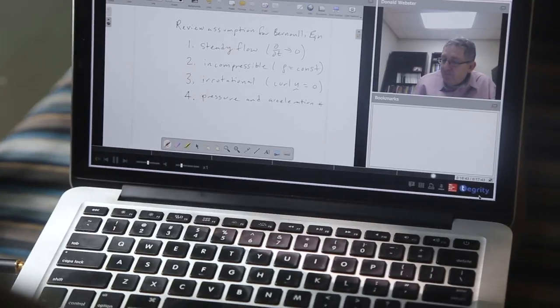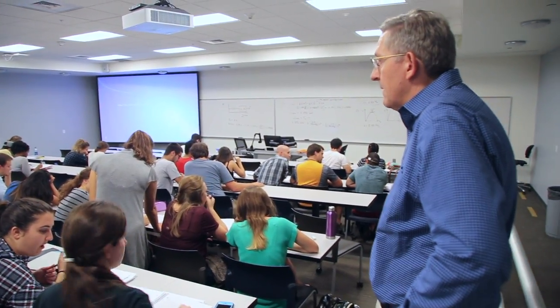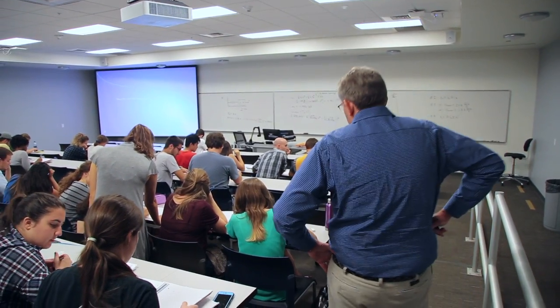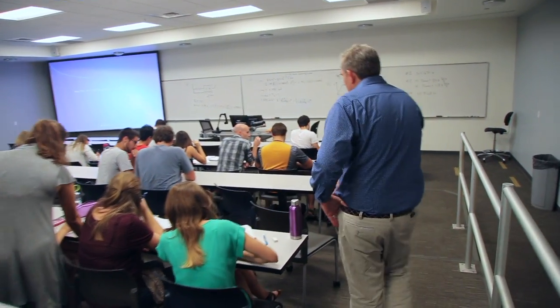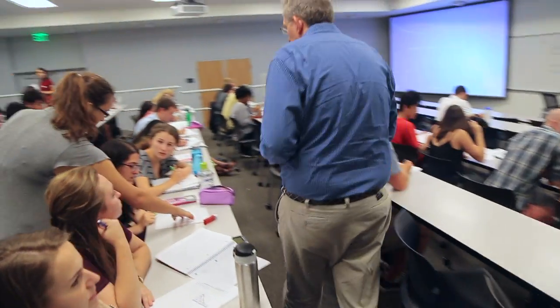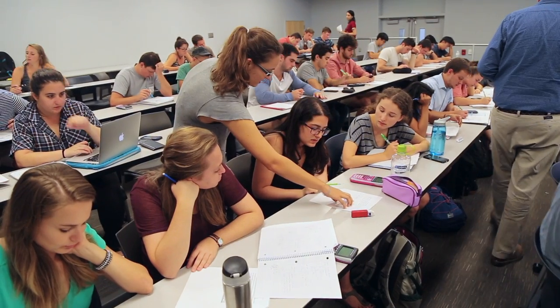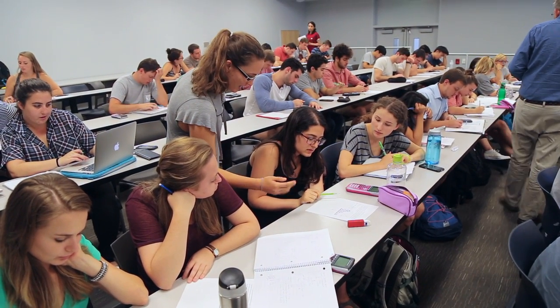Students watched brief, focused lecture videos in advance of each class section. Then in class, students worked in teams of two to solve homework-style problems. We carefully designed the in-class activities to foster active engagement and develop problem-solving skills. The instructor and teaching assistants were readily available throughout the sessions to provide just-in-time tutoring.